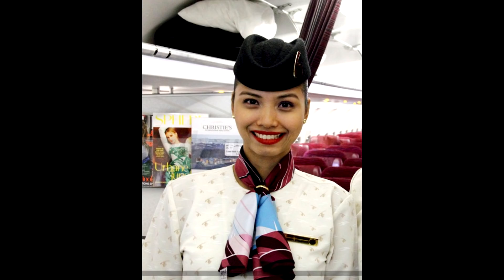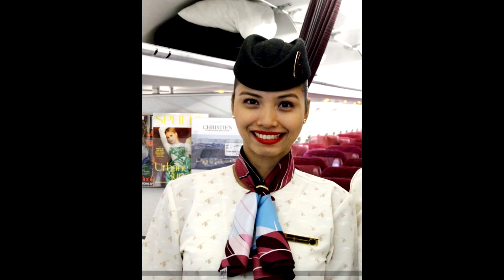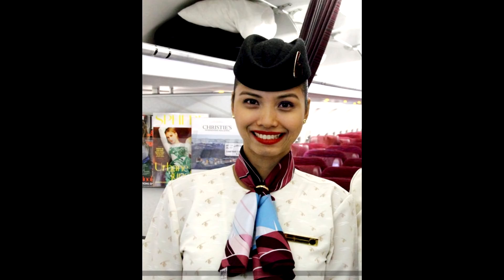The briefing continues with flight details: aircraft registration Alpha 7 Bravo Charlie Romeo, destination Tunis Carthage, flying time six hours and ten minutes, altitude 33,000 feet, departure time 07:30, scheduled landing 12:15. The UTC is plus one hour. The captain and first officer's names are Giuseppe and Daniel.